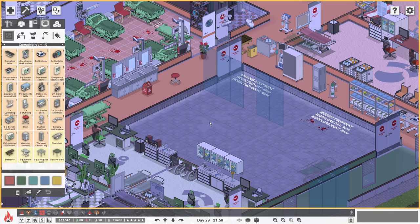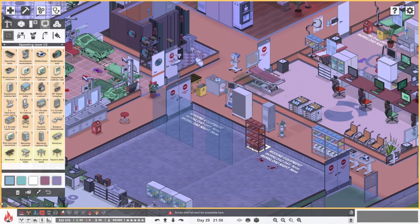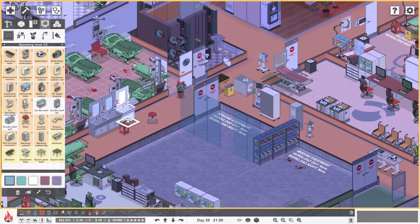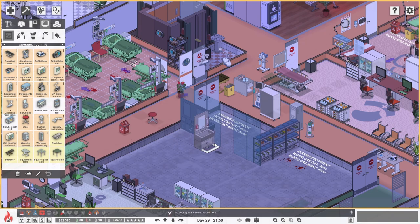So what do they need exactly? Three scrub shelves, three scrubbing sinks. So the three shelves — let's put them across this end here. You can go and pick up your scrubs and that's fine. The sinks could go along here because they're backing onto a wall. Like that and like that. So you get your scrubs, you go and wash your hands. That's good.